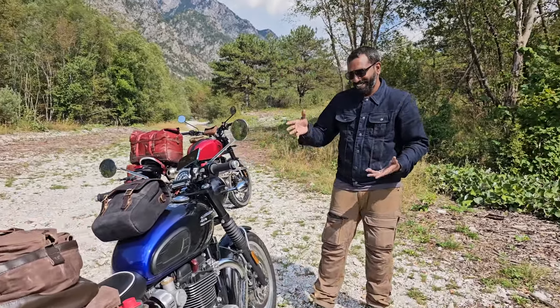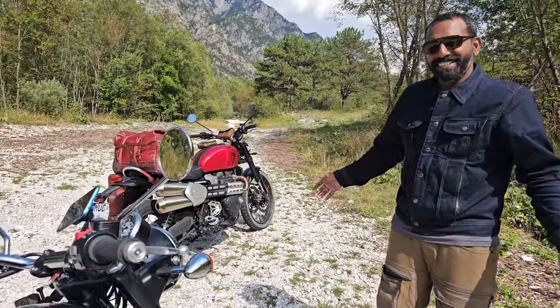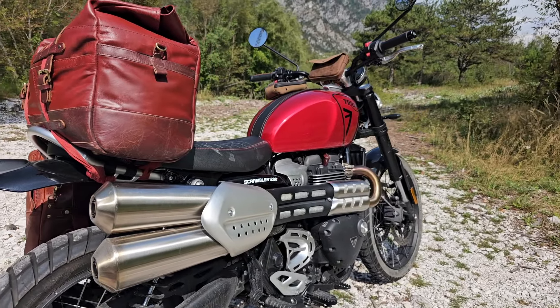I've been riding this because Bonne — I want to be on the Bonne — but Sid's bike is hard to choose between. It's a problem of choice, and it's a good problem to have. This is the Scrambler 1200X in red.